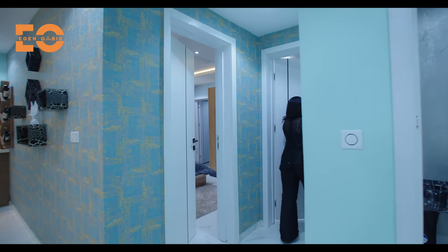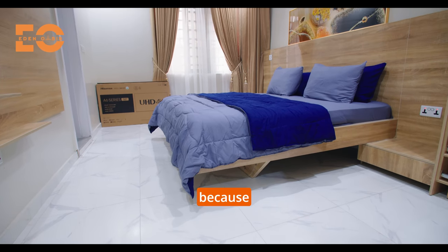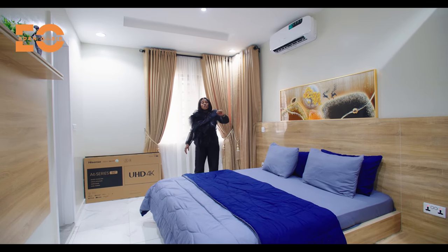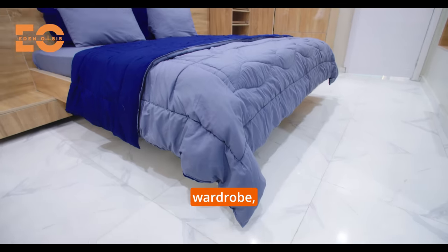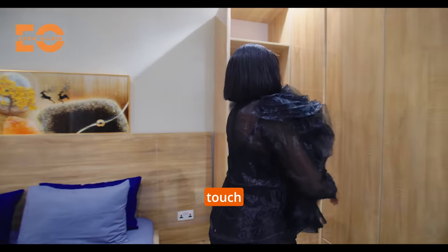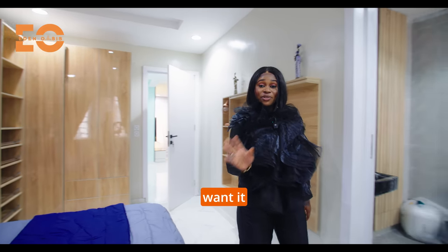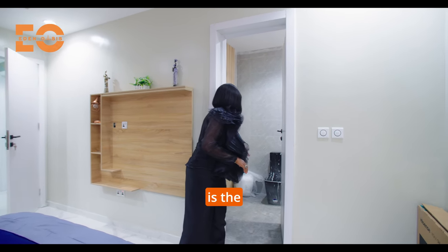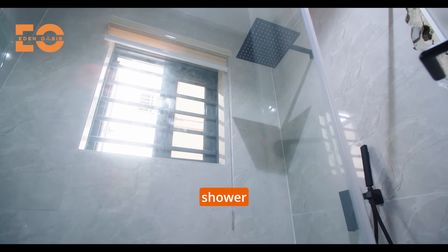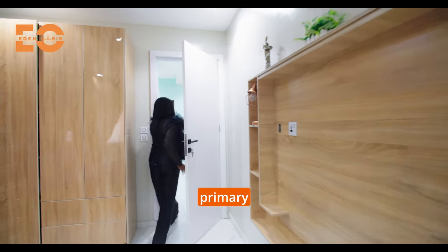Room number one — one thing you will notice about these rooms is the size. It is absolutely big: you have a king-size bed on this side and still have a lot of space on both sides. You have the wardrobe space beautifully done and beautifully crafted, with a section for your shoes — a soft-touch wardrobe. The toilet and bathroom have beautiful floor-to-ceiling tiles, a sink, shower closet, and shower faucet, all put together to ensure you're living comfortably. Now this is the primary suite.